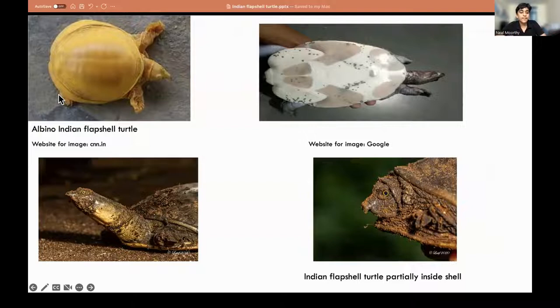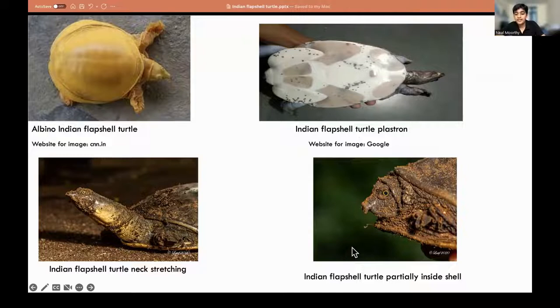Here we have pictures of these creatures. Here is the albino flapshell turtle. Here we have one of the flapshell turtles we found slightly stretching their neck — they can stretch it a lot longer. We also have a demonstration of the plastron, showing the flaps and the callosities. They can also fully retract into their shell. Here we have an Indian Flapshell Turtle partially inside its shell.